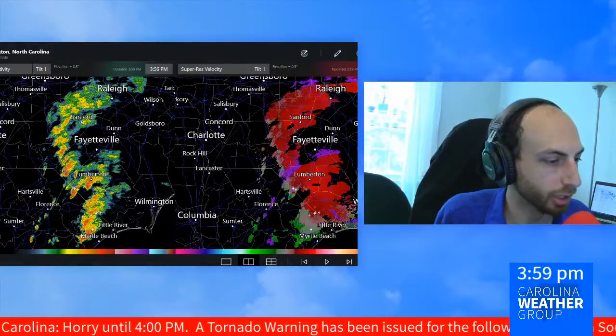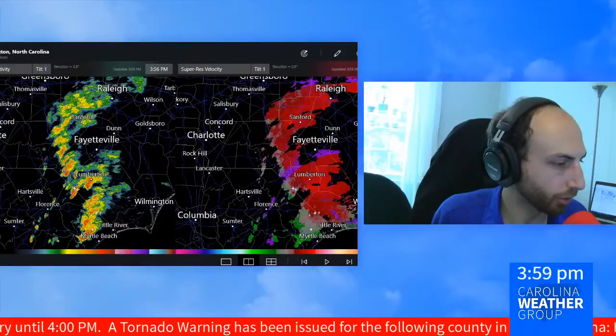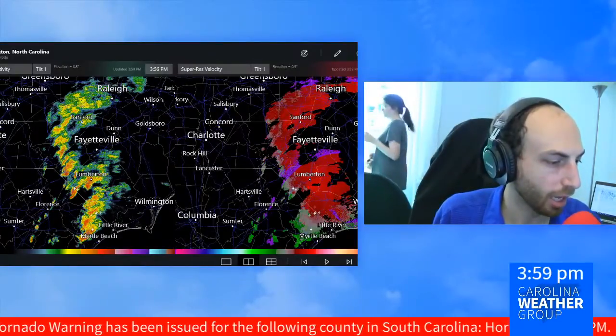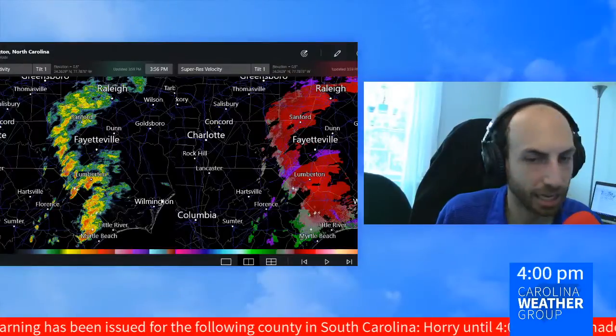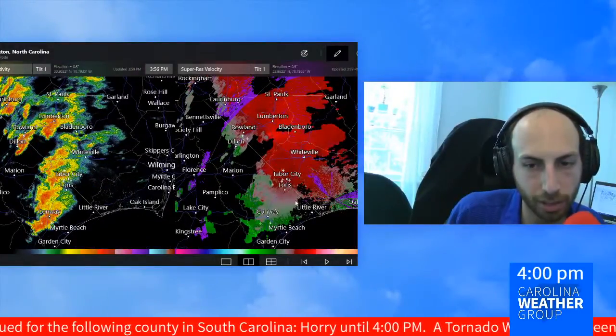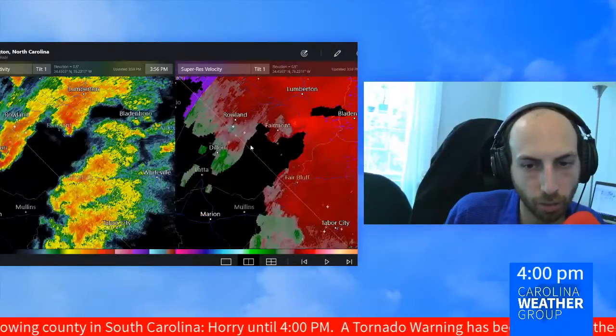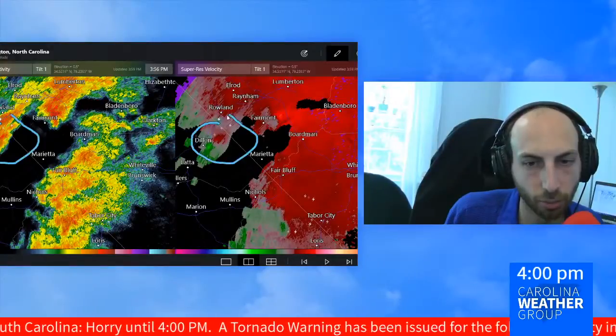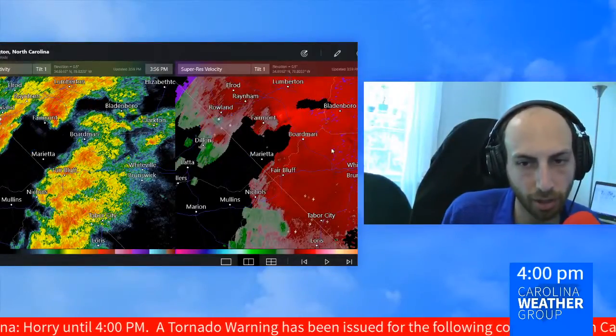Certainly good news. That tornado warning was allowed to expire at 3:53, so we'll have to get that ticker updated. But we're going to keep an eye on still a few areas of circulation — they're kind of weak and broad right now. No active tornado warnings, but you can still see a little something outside of Dillon: the remnants of what was earlier a possible tornado with possible damage.